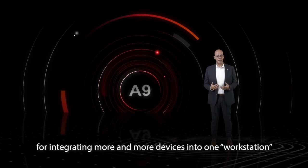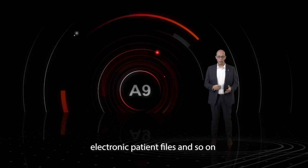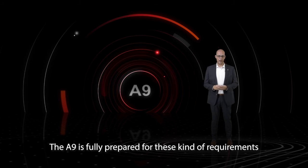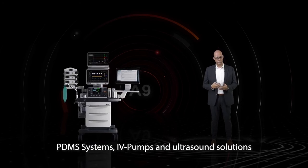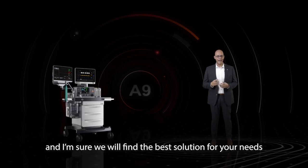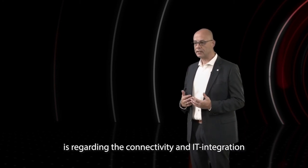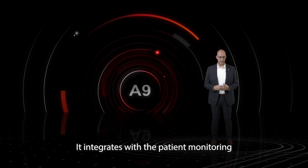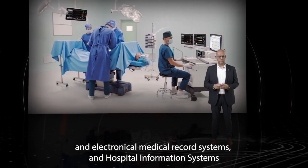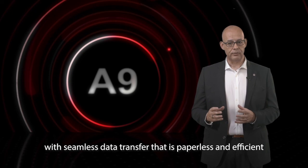Today we see a need for integrating more and more devices into one workstation. IT solutions are becoming more important to archive and send data to the hospital information system and electronic patient files. The A9 is fully prepared for these requirements — it offers a flexible integration solution for monitoring, PDMS systems, IV pumps, and ultrasound solutions, with many mounting solutions available. The A9 is a full member of the connectivity platform at Mindray, integrating within patient monitoring, electronic medical record systems, and hospital information systems, offering patient-centered information and centralized display with seamless, paperless, and efficient data transfer.